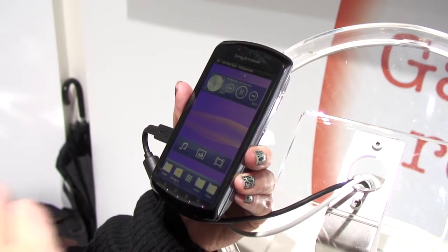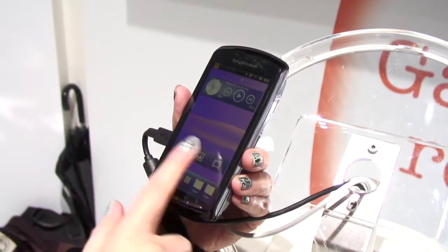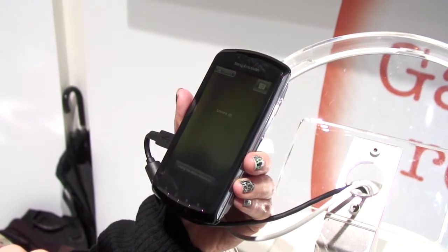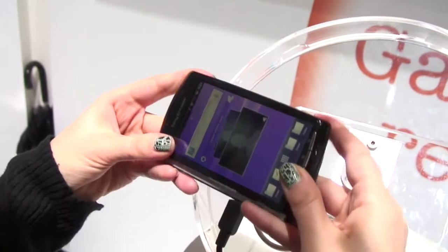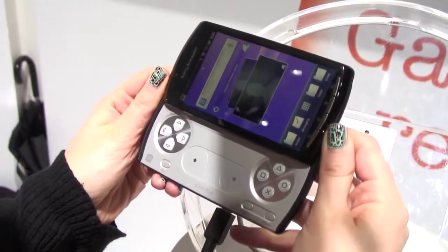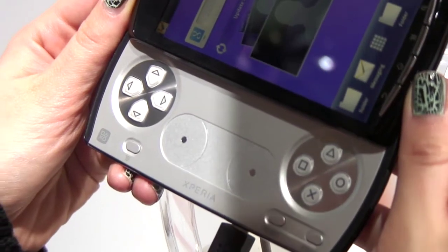Here at Mobile World Congress, I'm on the Sony Ericsson stand with the PlayStation phone, officially known as the Sony Ericsson Xperia Play. It runs Android, so you get all the stuff you'd expect, but obviously people are most excited about the games. First look, it does just look like a normal phone, but if you flick it out, you'll find the familiar PlayStation buttons, very much like you'd find on your PlayStation at home.